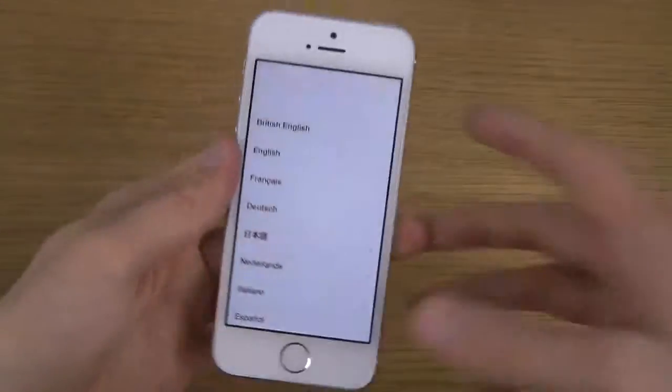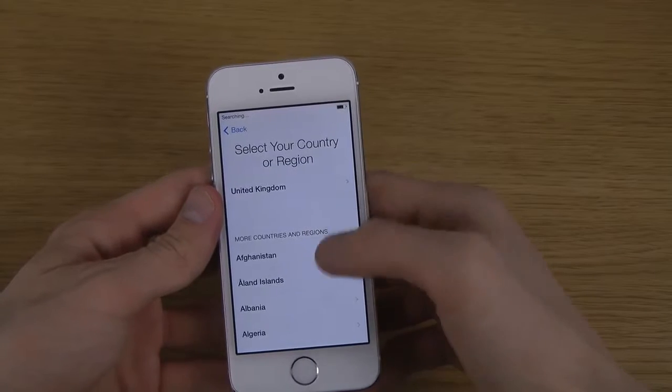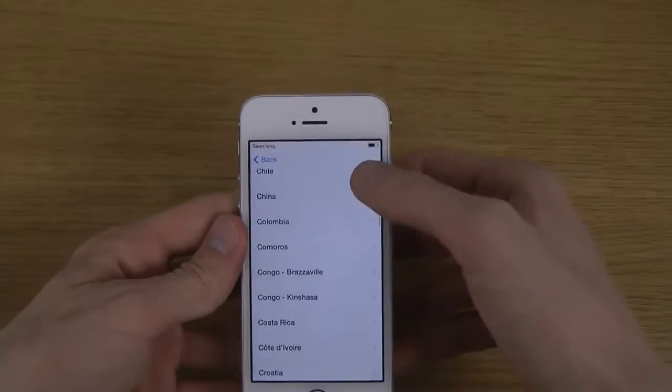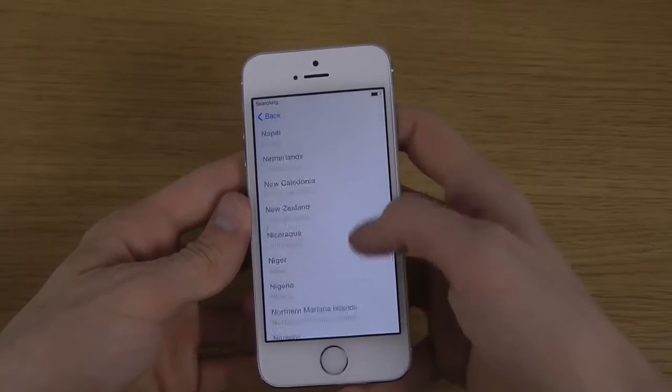So I'm just going to sign in here with my pin code and all that. Succeeded — sweet. I'm just going to go English, and I'm going to scroll down here to find my country on this little setup page.